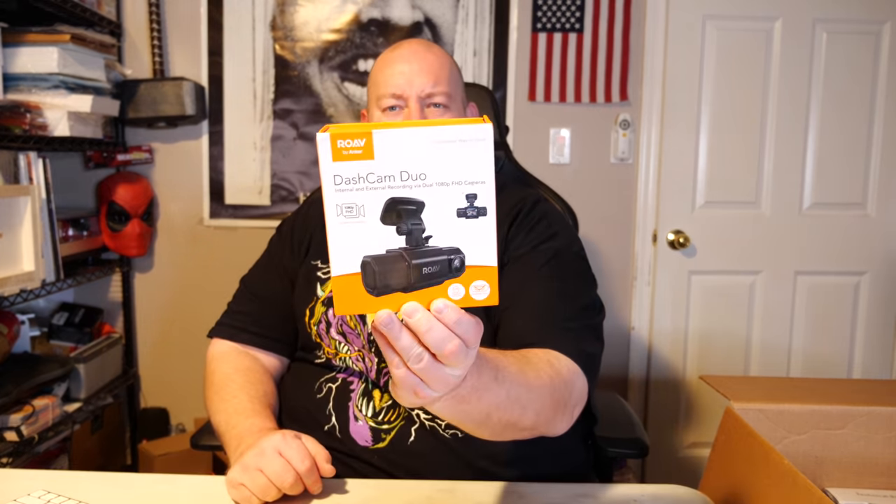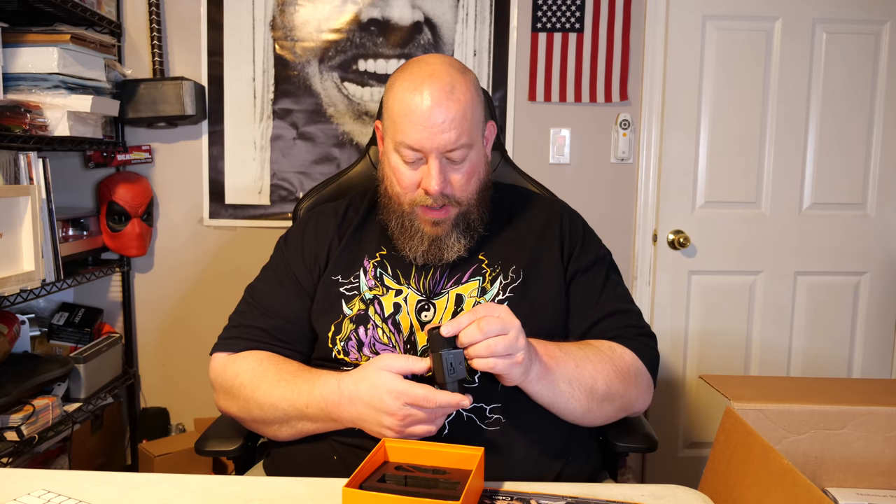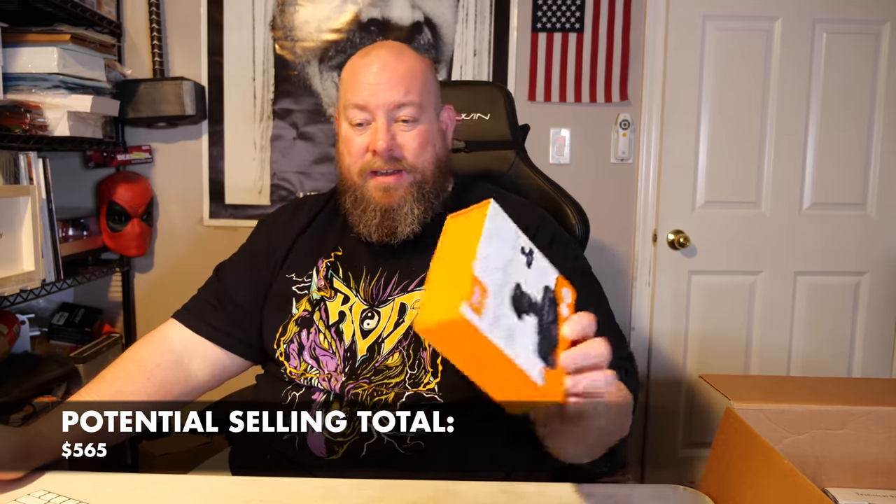Here we go — we've got a dash cam duo with internal and external recording, which is kind of nice. My wife and I have been saying for about a year we need to put a dash cam in her vehicle. I actually looked it up — it sells brand new for between $110 to $125. As an open box item, I'd say easy $75 — knock off about $25 from the price because it's open box. That's a good item right there.